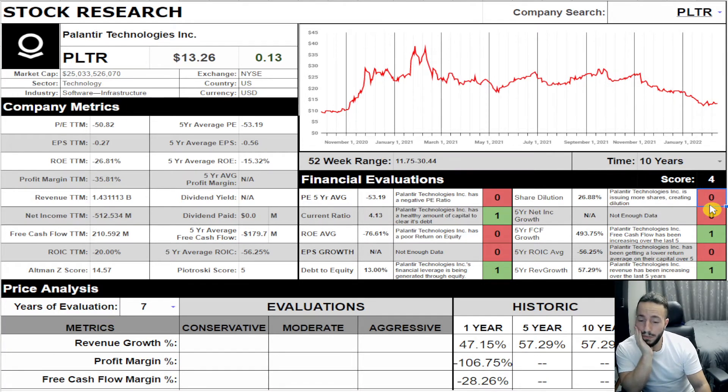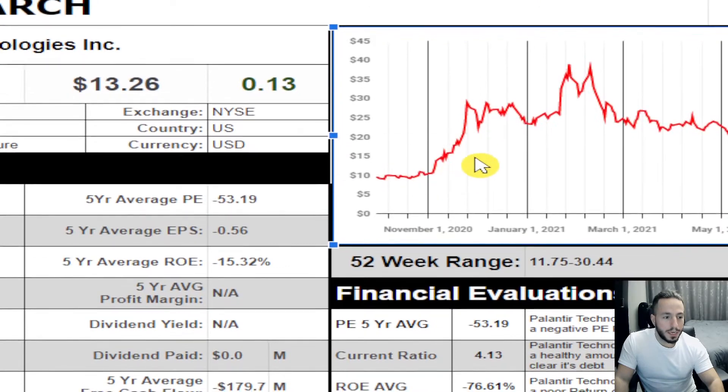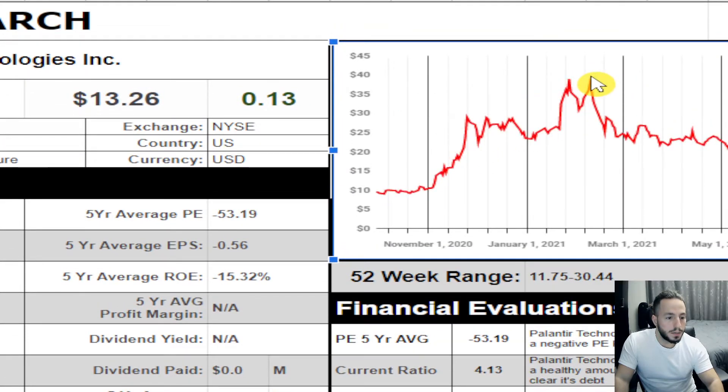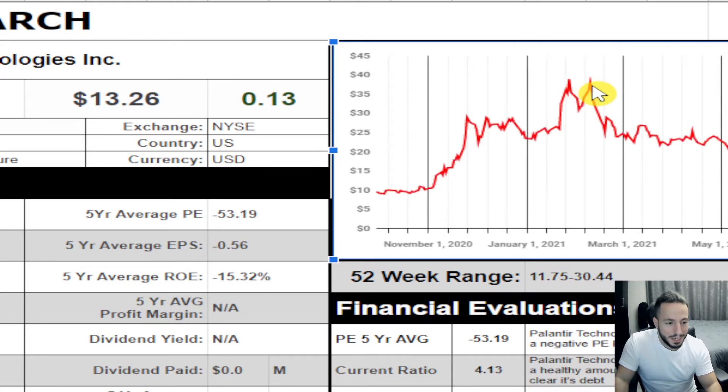That ties in nicely with the current ratio — they're leveraging their capital through equity and not through debt, which is important. However, share dilution — oh god — Palantir is issuing almost 27% more shares in the last five years. They IPO'd just two years ago and they're already diluting you over a quarter of their shares. That's not healthy. Though it makes sense given the stock shot up like absolute madness.